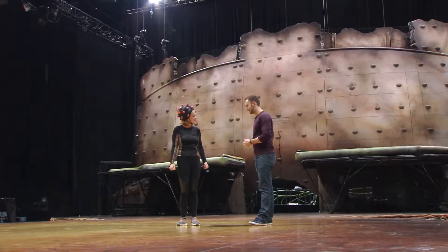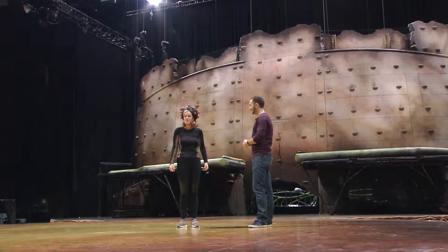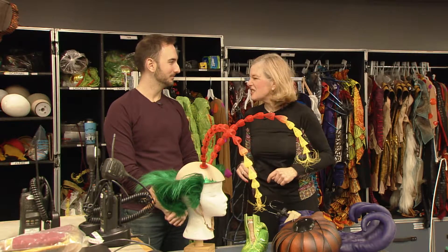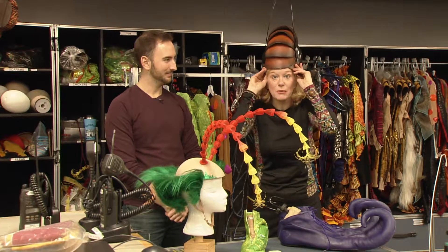Well, let's go see a costume. Of course, let's go and see them. Next time on our Arts Unfiltered, we're going to the Cirque du Soleil Ovo and we're going to go to the costume room. I'm going to start early by putting on my bug helmet.